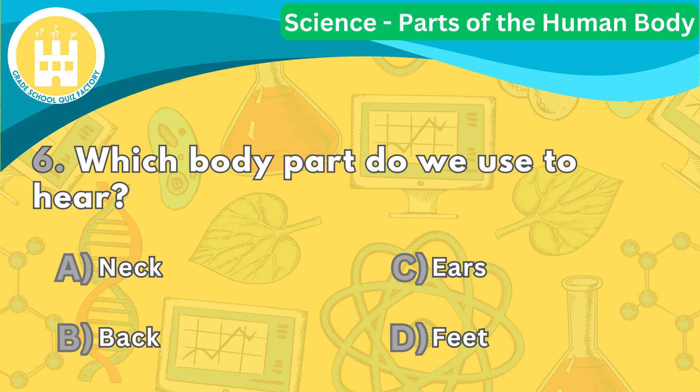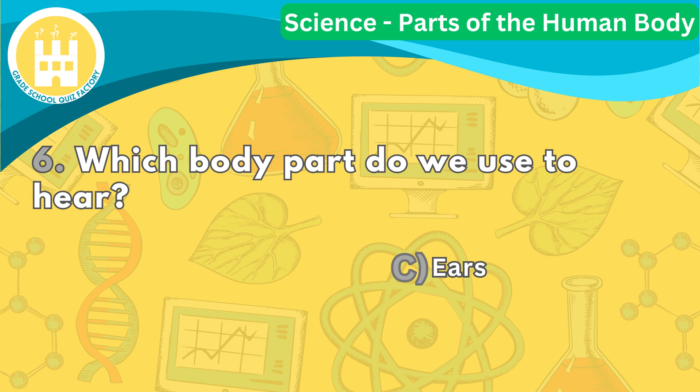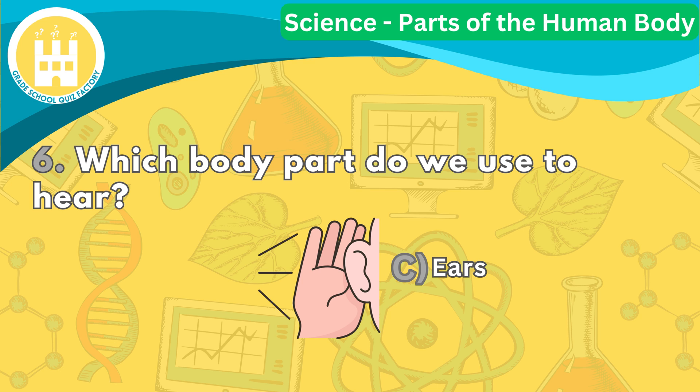Question number six. Which body part do we use to hear? The correct answer is letter C. We use our ears to hear sounds like music, voices, and even birds chirping. Our ears have tiny parts called eardrums and tiny hairs that vibrate when sounds enter our ears, allowing us to hear.